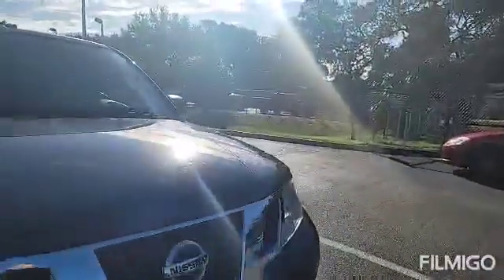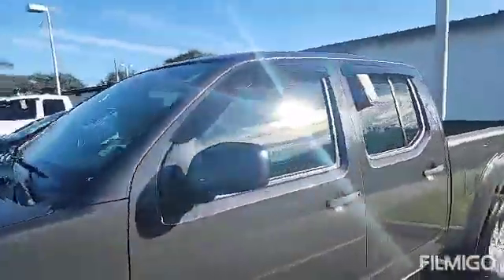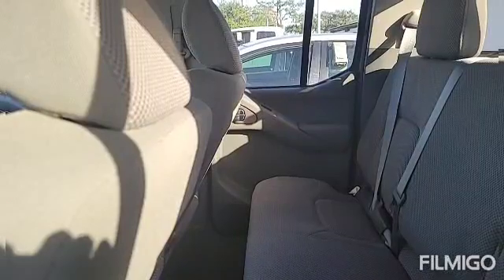This vehicle has been marked down quite a bit because of some of these little spots. Interior is in nice shape, and of course the back seat area as well.